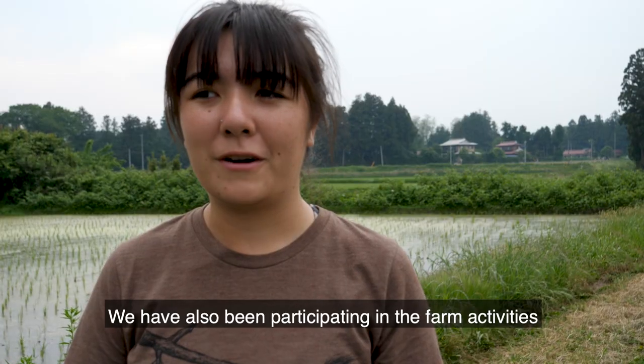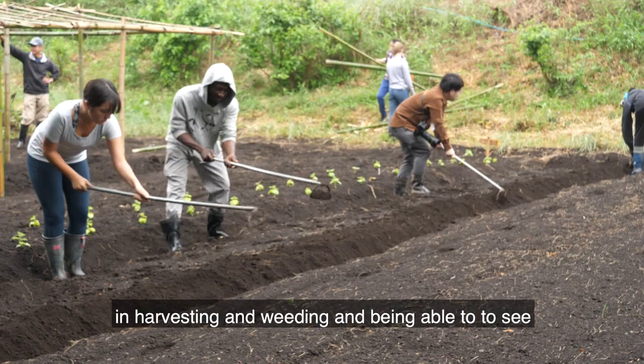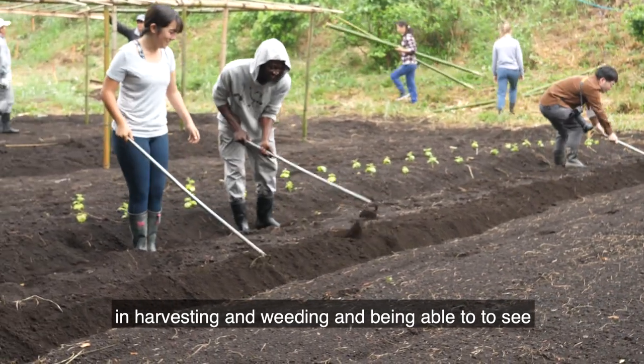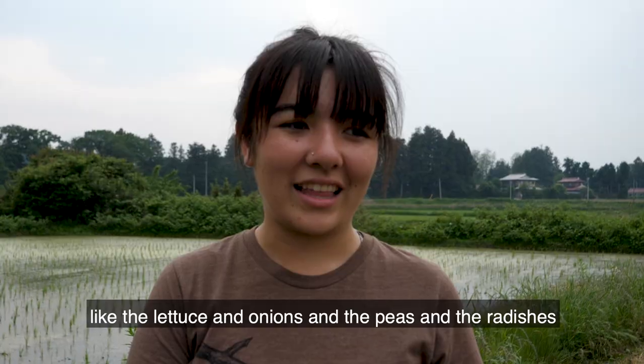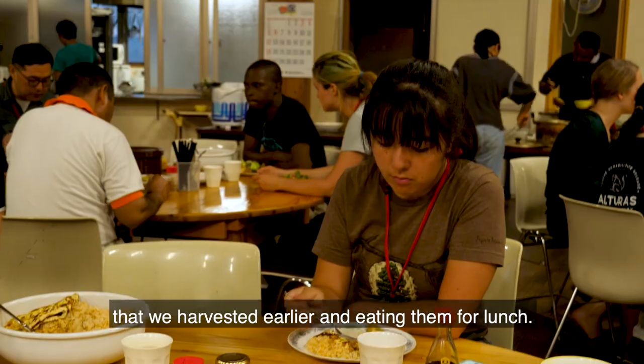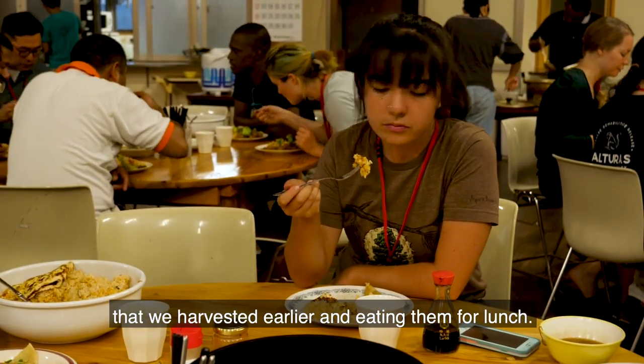We've also been participating in the farm activities — harvesting, and weeding, and being able to see where our food comes from. Like the lettuce, and the onions, and the peas, and the radishes that we harvested earlier, and eating them for lunch.